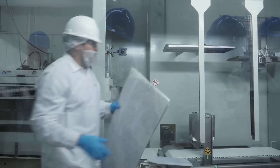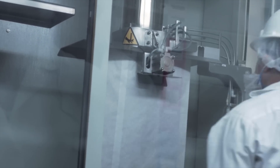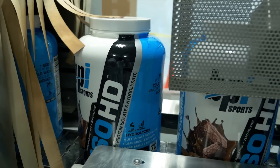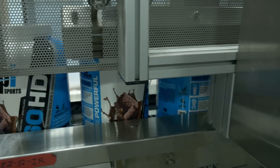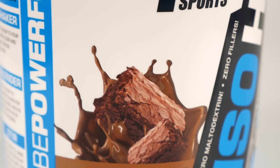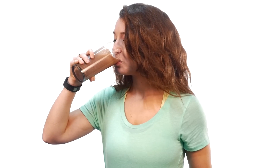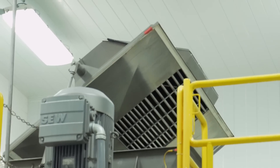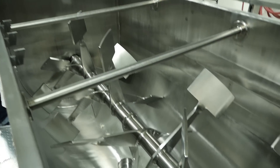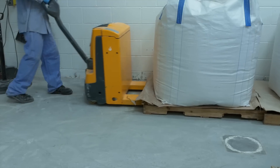From here the powder is bagged in its raw form, ready to go to the next step of the process where it will be blended into the finished protein product you see on shelves. First, all of the individual ingredients are weighed and measured — this is the point where mouth-watering gourmet flavors like chocolate brownie are added in. Next, everything goes through a giant high-speed paddle blender to ensure complete uniformity.